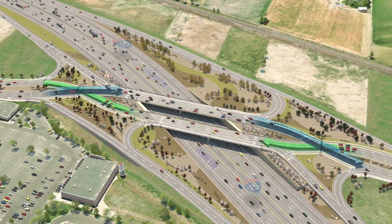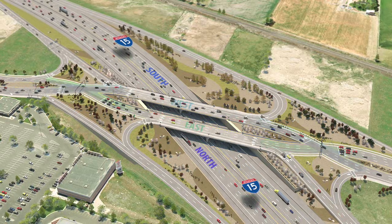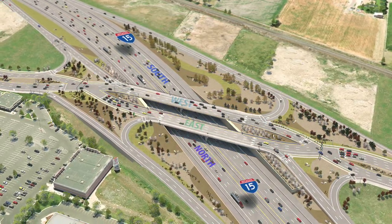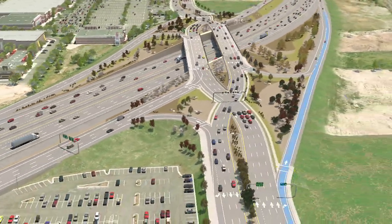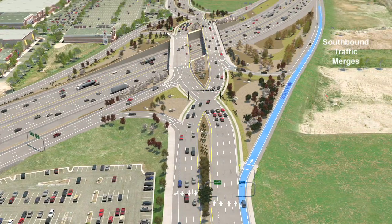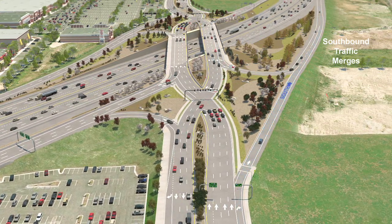Since driving the DDI will be a little different than what most of us are used to, let's take a closer look at how a DDI works. Let's say you're driving eastbound on Pioneer Crossing and you want to get onto I-15 heading south. As you drive toward the interchange, you'll get into the furthest right-hand lane and simply merge onto I-15 southbound. Easy enough.